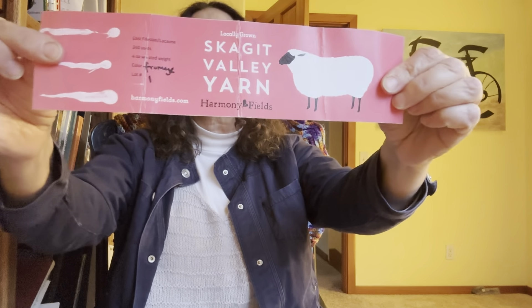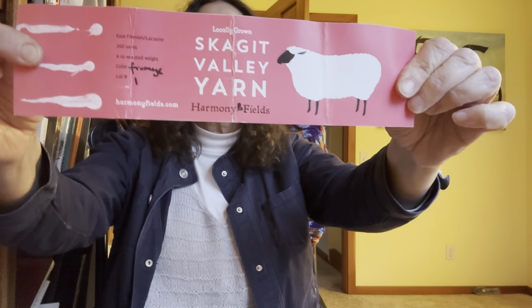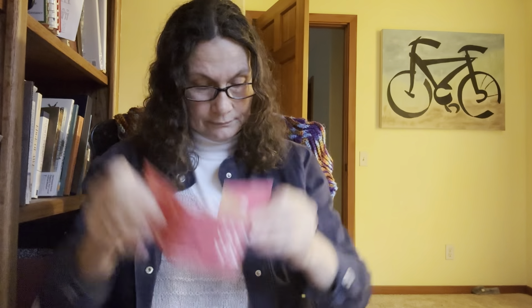Marshmallow. Marshmallow — fromage — fromage being French for cheese, if you were not aware. So that is that.